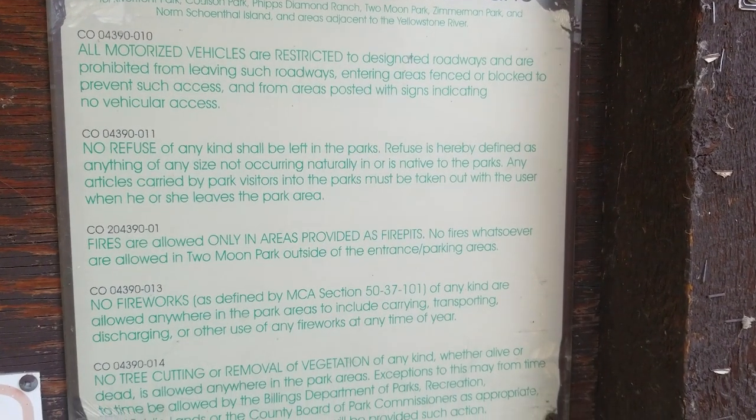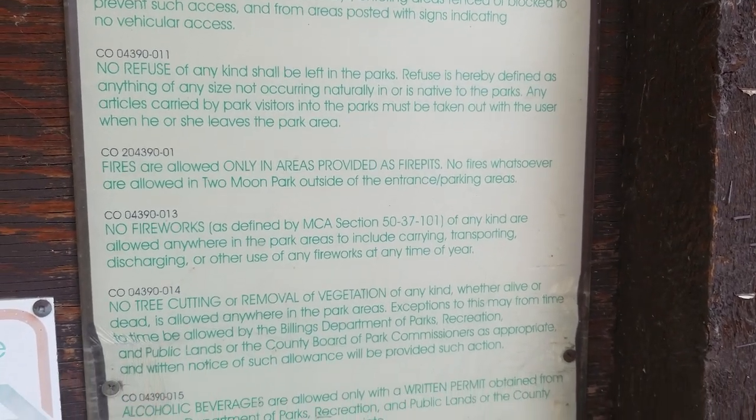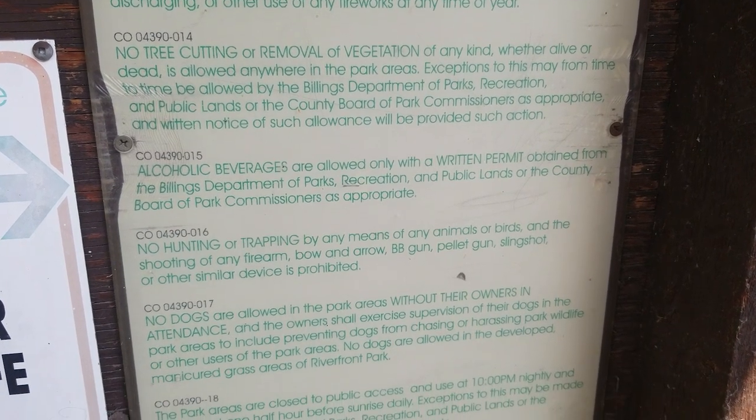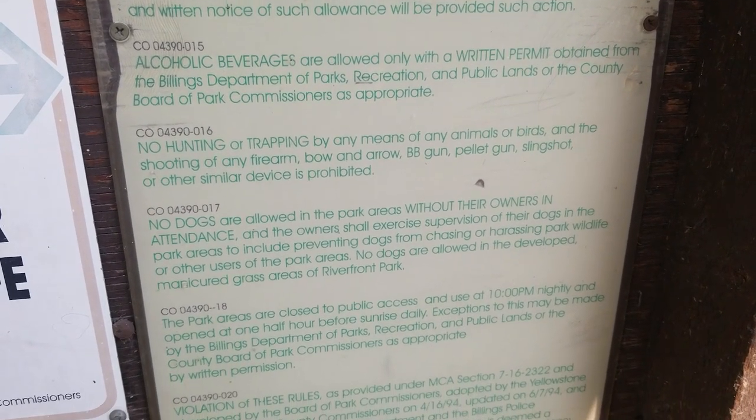There is no boat ramp in the park and getting a kayak in the river would require dragging it quite a ways. If you're looking to get a watercraft into the river there's much easier access points nearby, so I'd use a different location to put in.